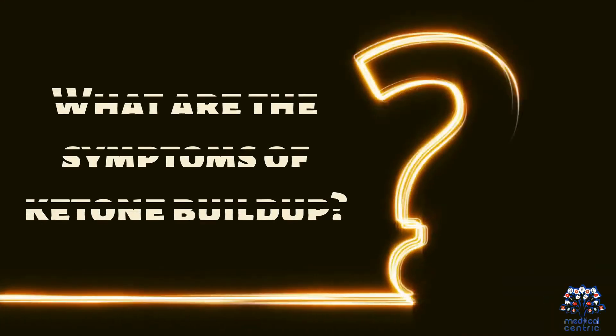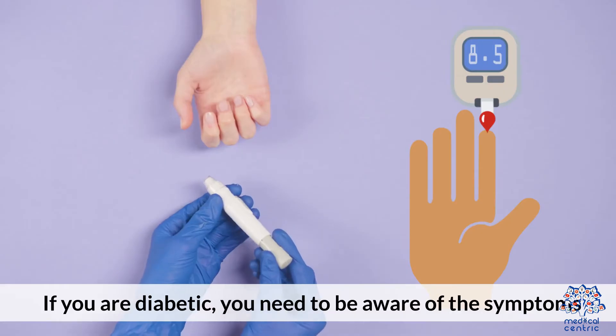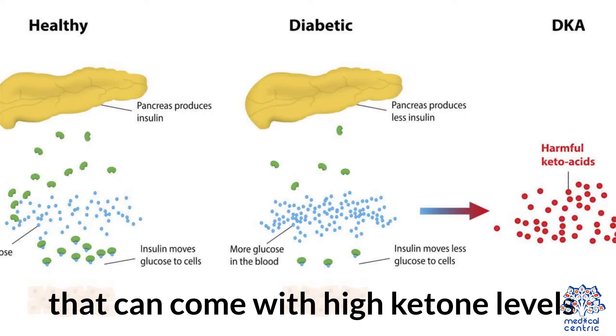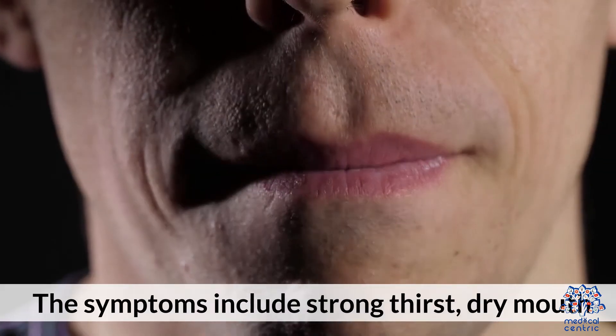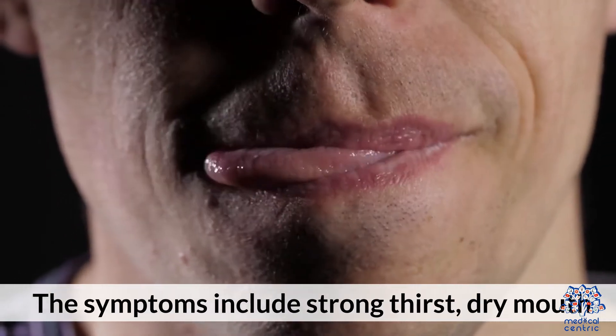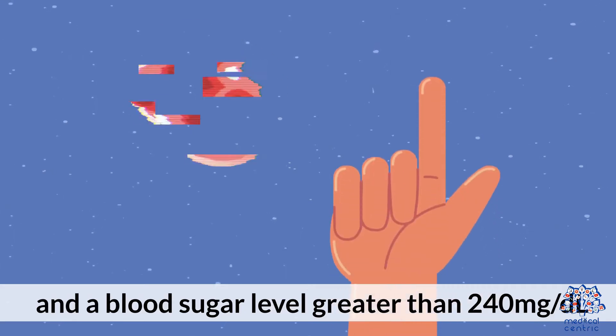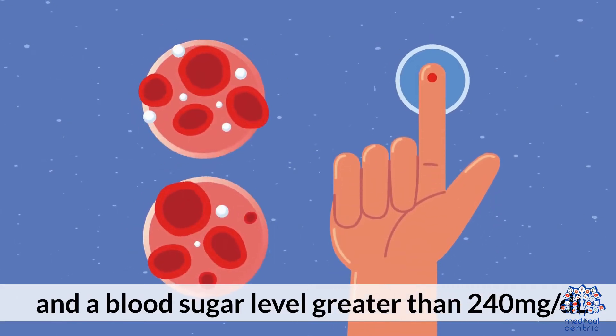What are the symptoms of ketone buildup? If you are diabetic, you need to be aware of the symptoms that can come with high ketone levels. The symptoms include strong thirst, dry mouth, frequent urination, and a blood sugar level greater than 240 milligrams per deciliter.